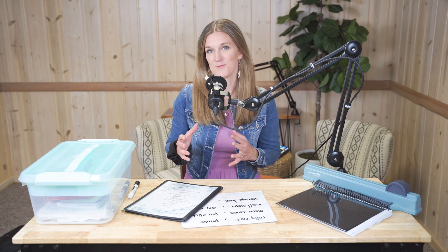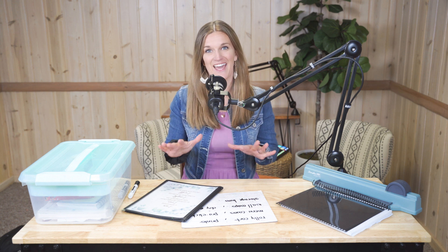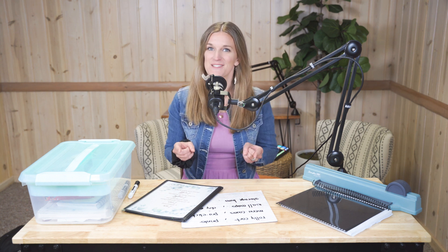Are you considering homeschooling and you just don't know what all you need to actually have to homeschool? This video is for you.